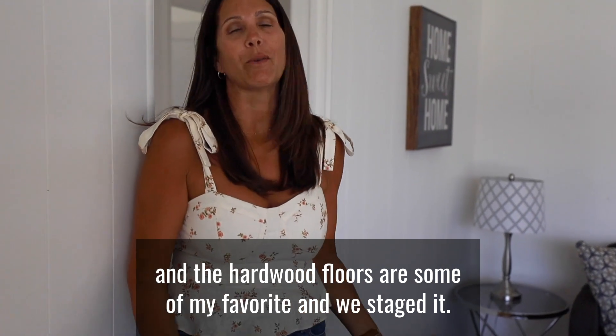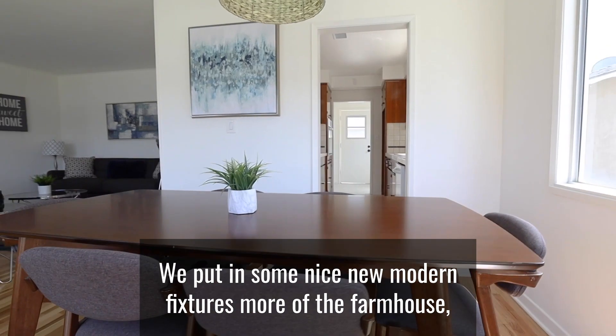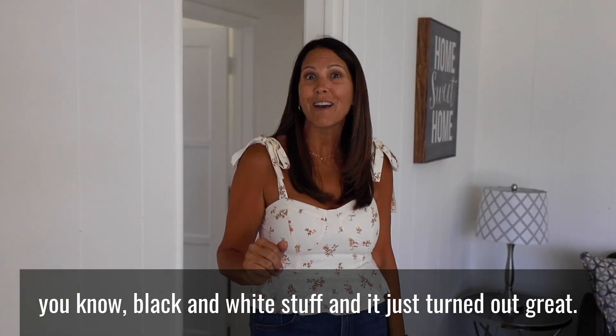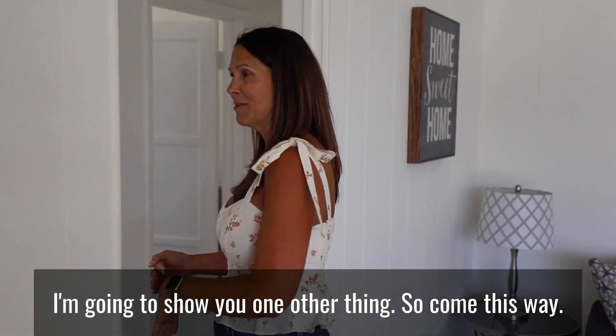We took all the wallpaper down, we actually painted that dark wood paneling, pulled up the carpets — and part of the floors are some of my favorites. We staged it, we put in some nice new modern fixtures, more of the farmhouse black and white style, and it just turned out great. Come this way.